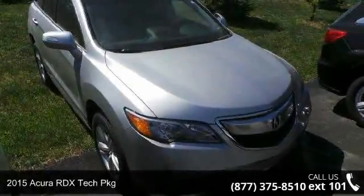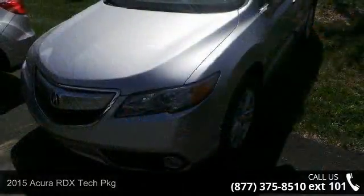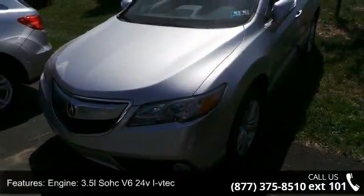Imagine yourself in this 2015 Acura RDX. If you are looking for a first class ride, you have found it. Enjoy these notable features.